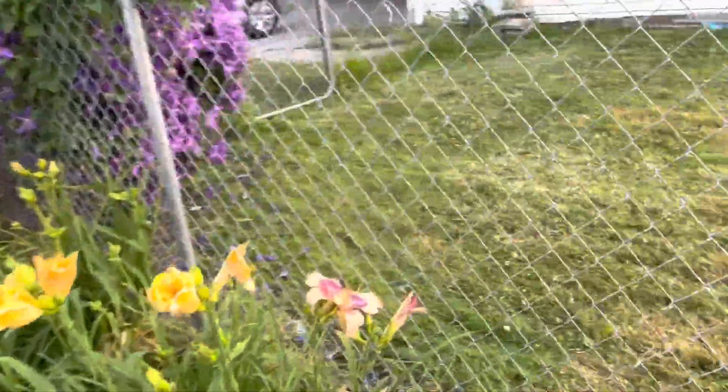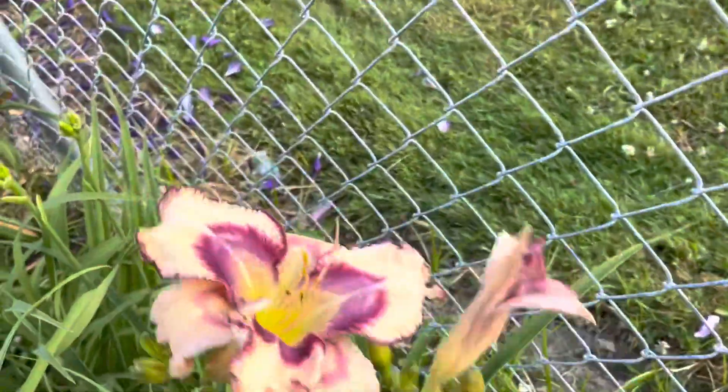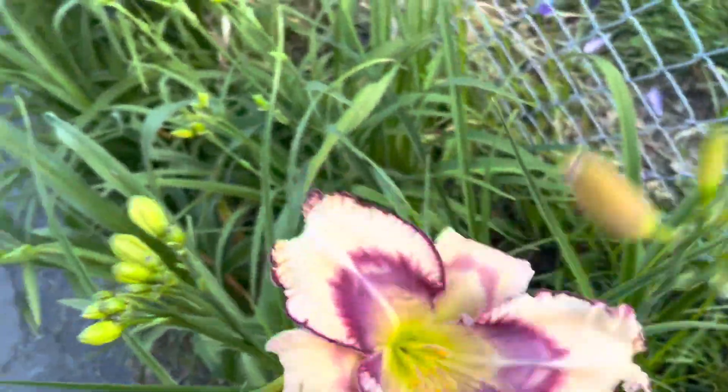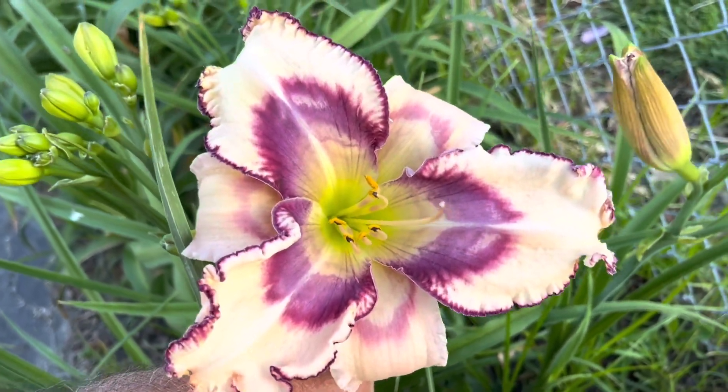We got a big flower in the back. This is from Michael Bowman — this is called She Drives Me Crazy. That's very nice.